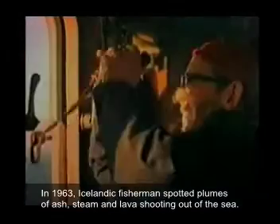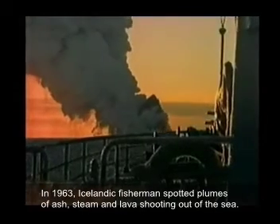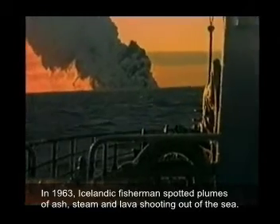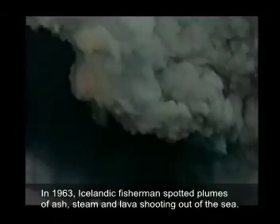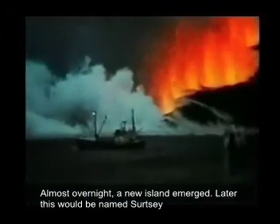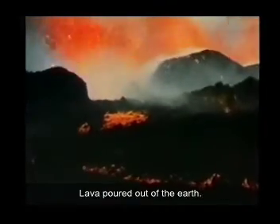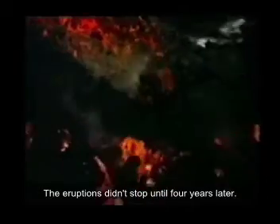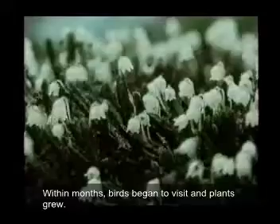In 1963, Icelandic fishermen spotted plumes of ash, steam and lava shooting out of the sea. Almost overnight, a new island emerged. Later, this would be named Circe. Lava poured out of the earth. The eruptions didn't stop until four years later. Within months, birds began to visit and plants grew.